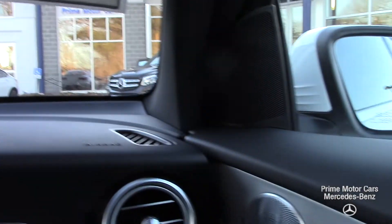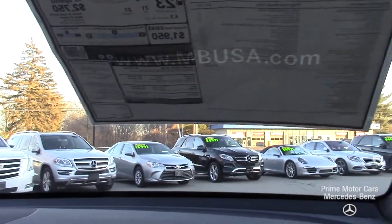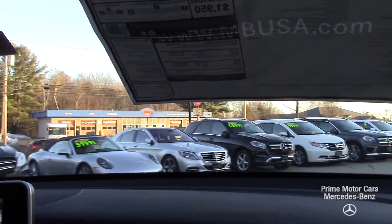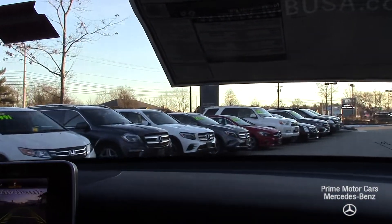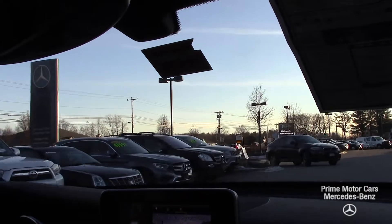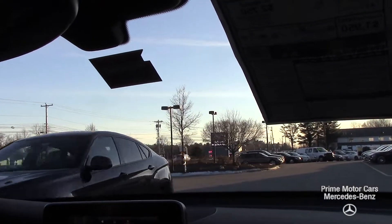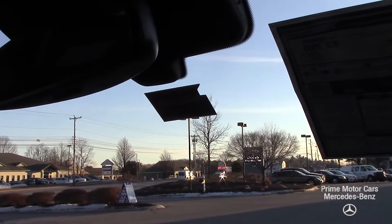Let's drive around here a little bit. Very quiet, composed. The 4Matic is terrific in the snow. You may know it's always on — all four wheels are always driven, unlike other manufacturers where it's really a front-wheel drive car that just sends a little bit of power to the back when needed.